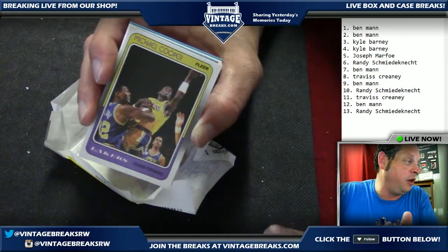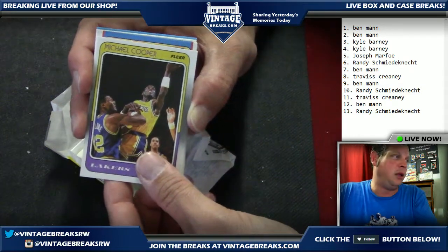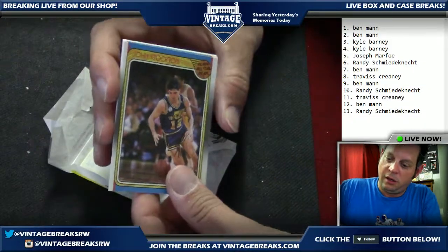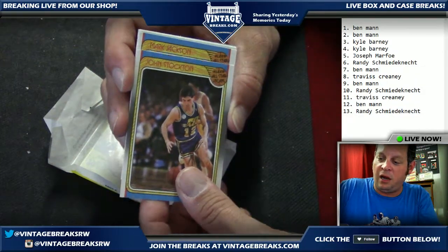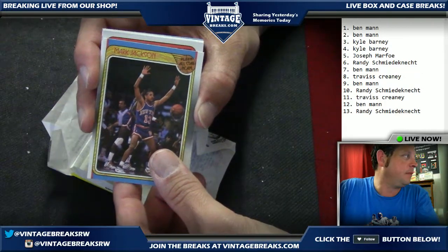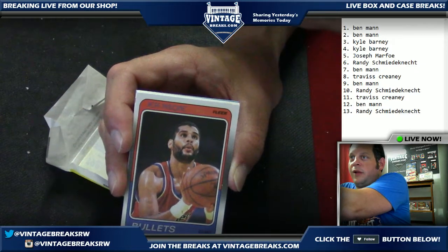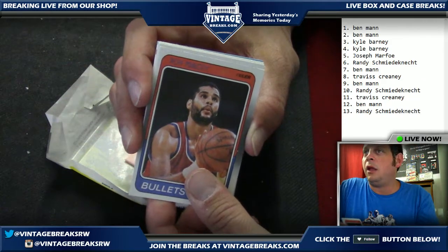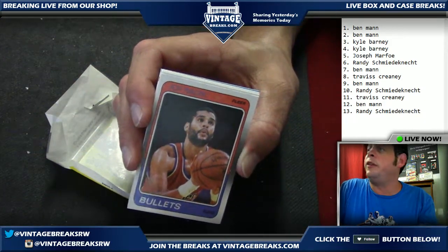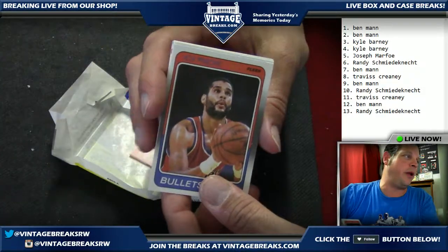We've been having some pretty good luck the last few weeks. Card number six going out to Randy — the Lake Show! Card number seven going out to Ben — it is an all-star card — a John Stockton All-Star rookie, very cool! Card number eight going out to Ben — a Mark Jackson All-Star, very cool. Card number nine going out to Ben — Jeff Malone. We're keeping everything labeled right.